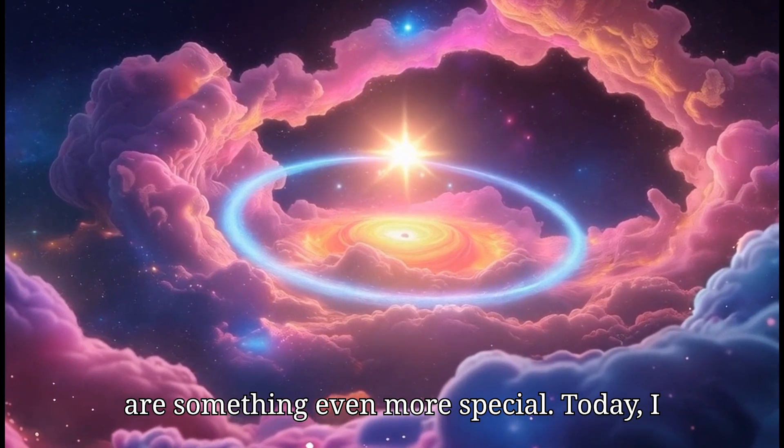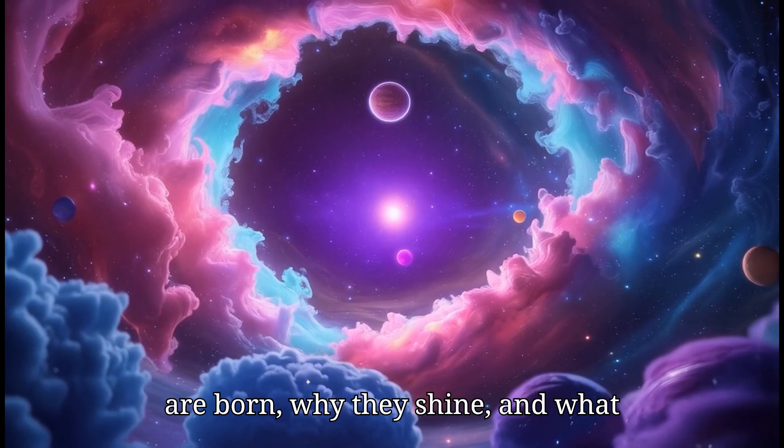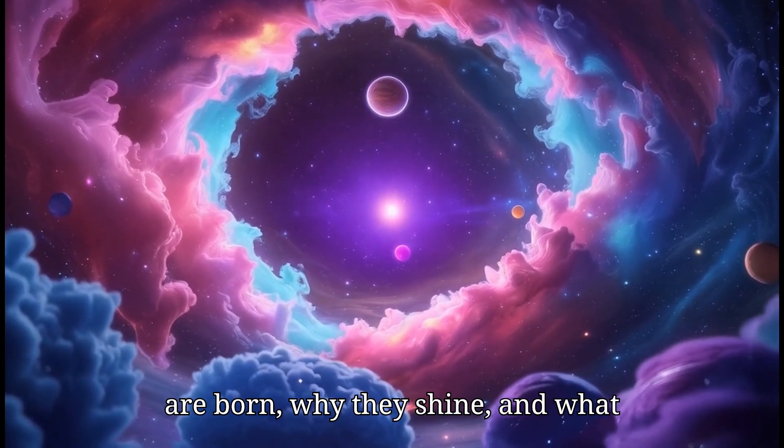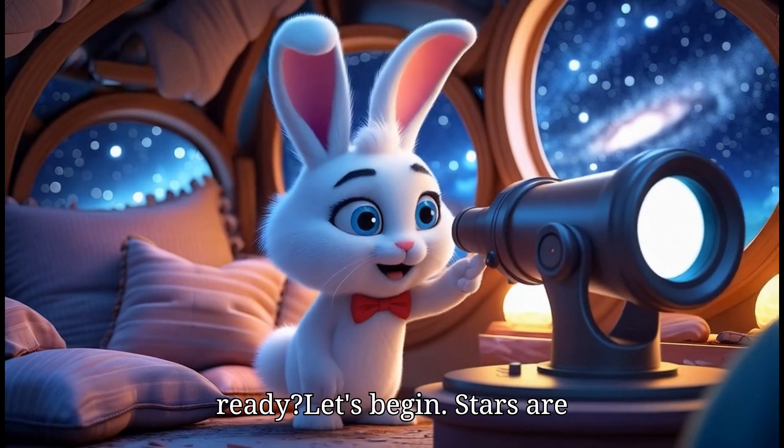they are something even more special. Today, I will tell you all about stars — how they are born, why they shine, and what happens when they grow old. So, are you ready? Let's begin.